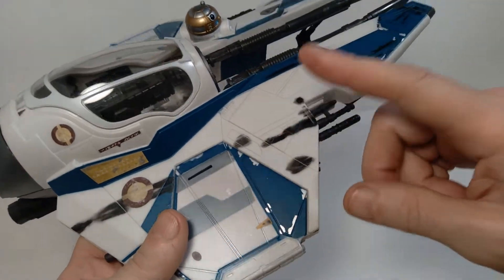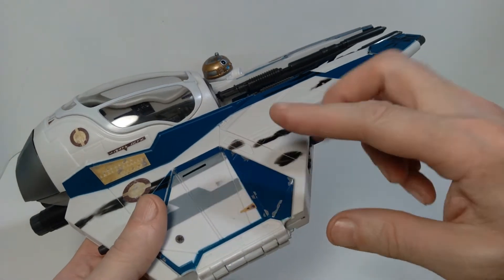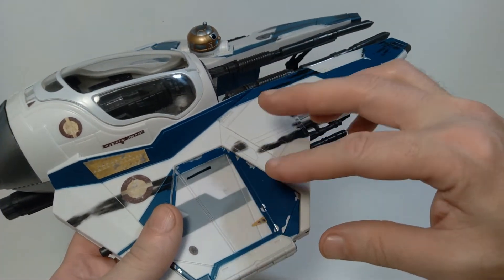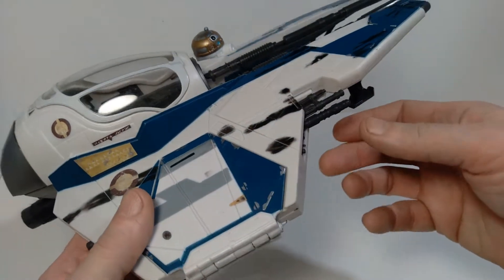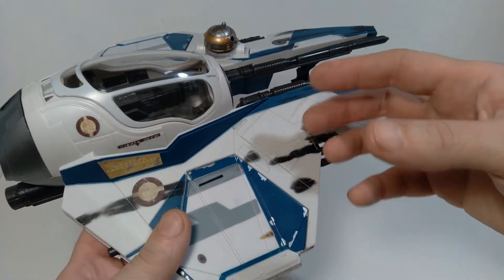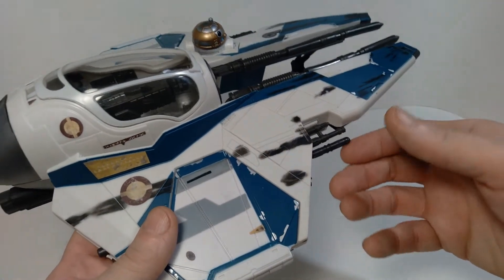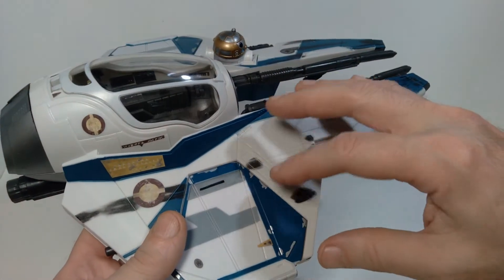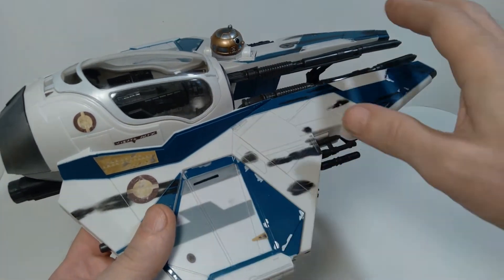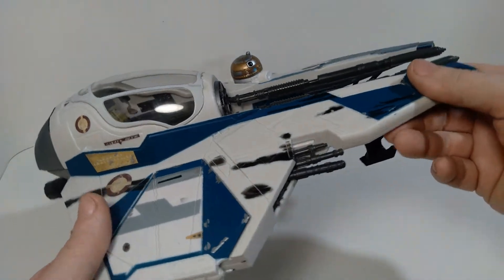This is the second one of the Starfighters that he actually flies in the film. The first version we see is in the opening battle scene where he and Anakin Skywalker are trying to rescue the Supreme Chancellor from the clutches of General Grievous and Count Dooku. That ship is sort of red in color, and it basically gets beat up and eventually destroyed in that battle sequence.